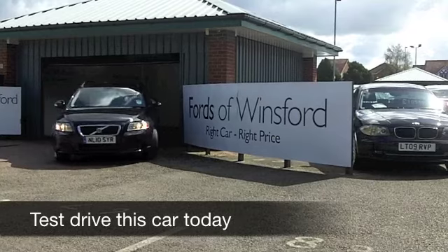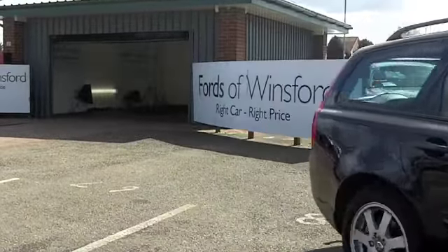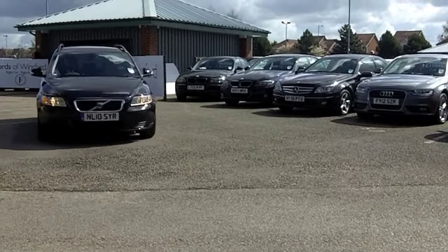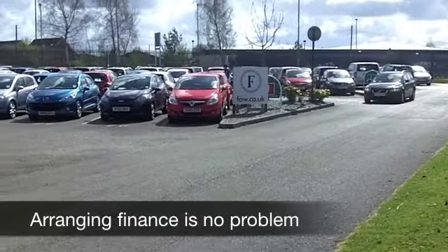With so many great estate cars that you can choose from these days, it might be a bit of a challenge finding the right one, especially when you come to FOW, because we've got well nearly 500 or so for you to choose from at the moment. But the Volvo V50 is a good practical car.